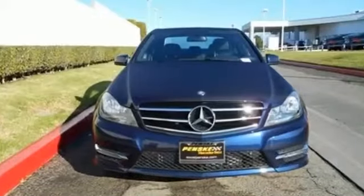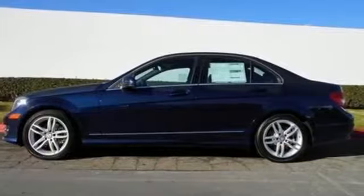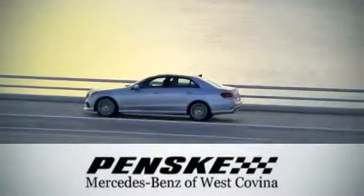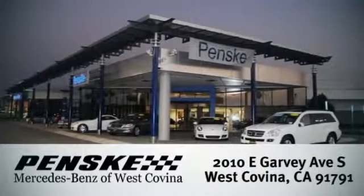A refined cockpit and fun drive are within reach. Come in and visit us today. We're conveniently located at 2010 East Garvey Avenue South in West Covina, California.